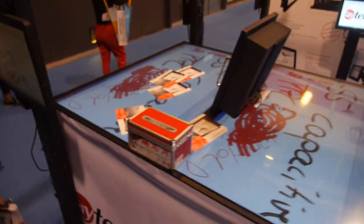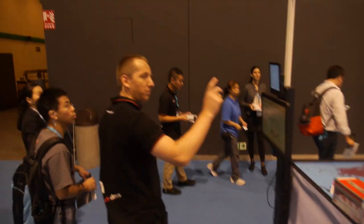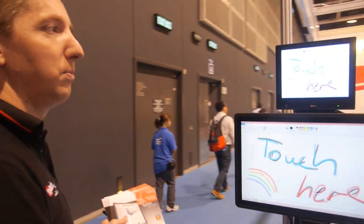The conference table is one thing, but you can also use it in the factory to display information. Let's go around the whole booth.